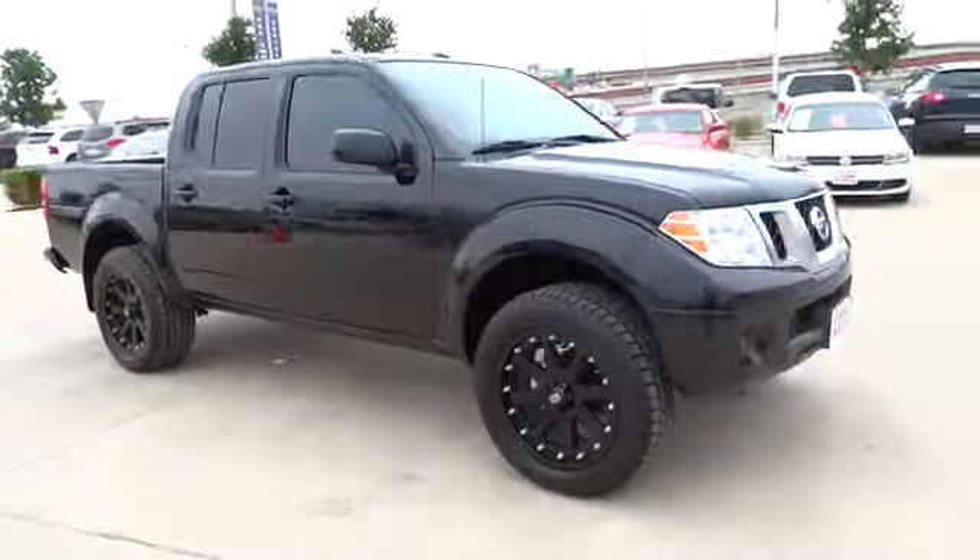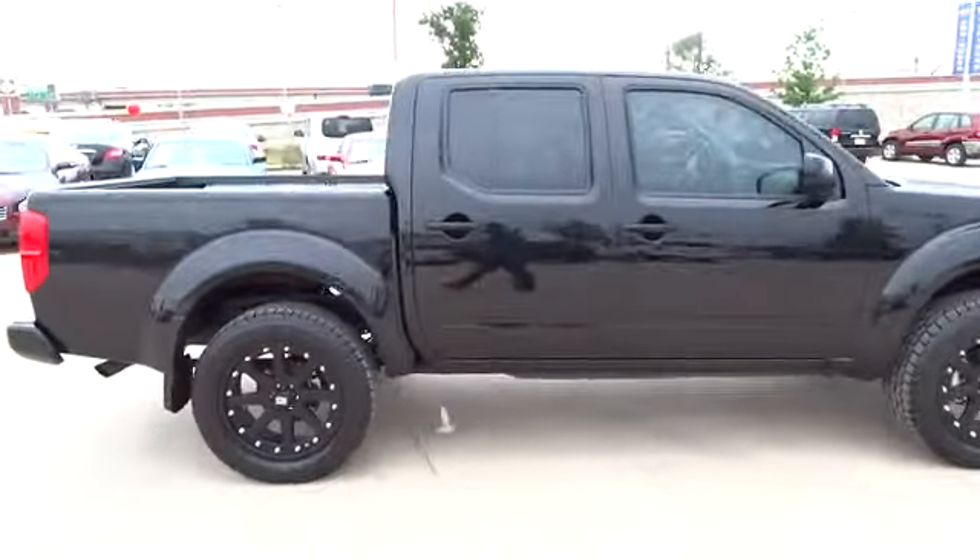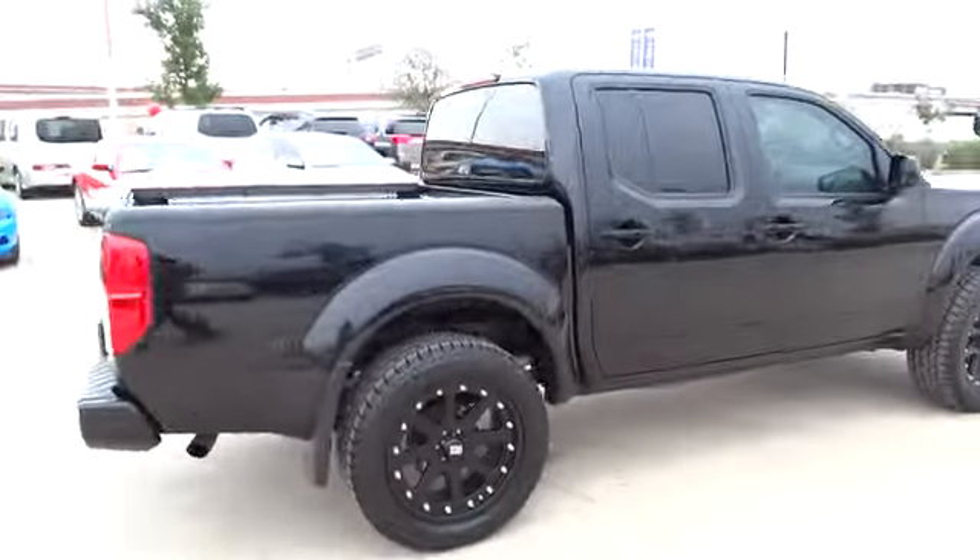The Frontier's interior comforts include cab versatility, under-seat storage, and seating for five, and is priced below $30,000.